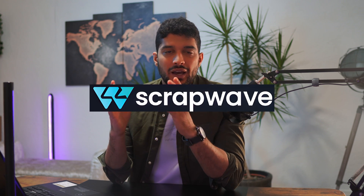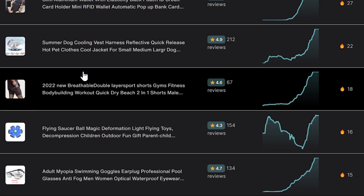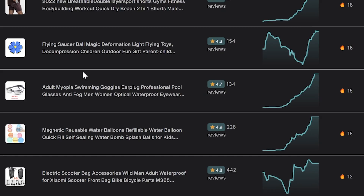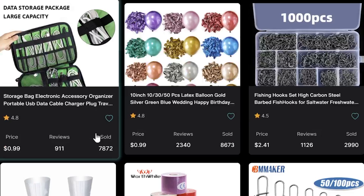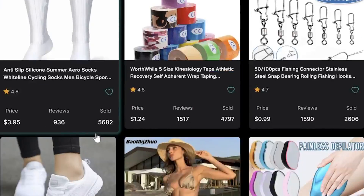I've personally come across so many product research tools that are useful in helping find dropshipping opportunities, but I've never come across one that legitimately utilizes artificial intelligence. The tool I'm going to go through today is called Scrapwave, and what it basically does is use artificial intelligence to find the latest product trends on AliExpress and Amazon to help identify products that have opportunity right now.